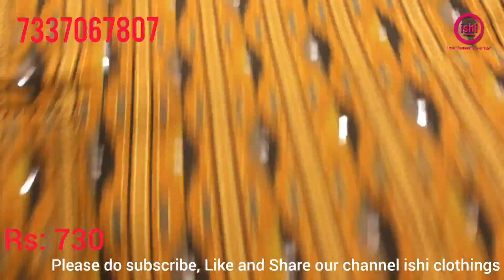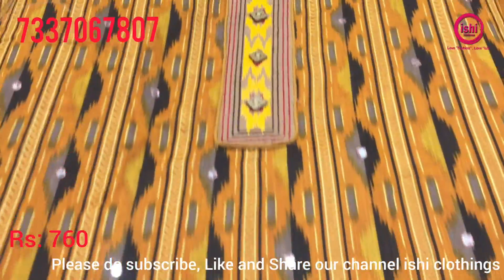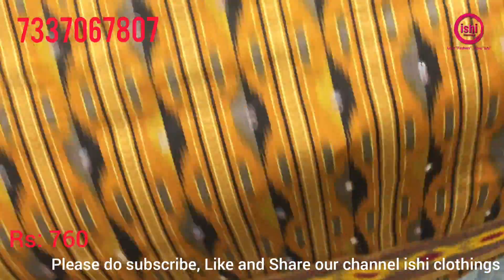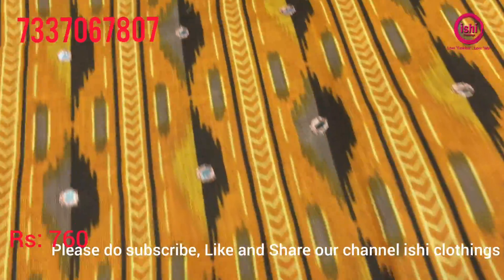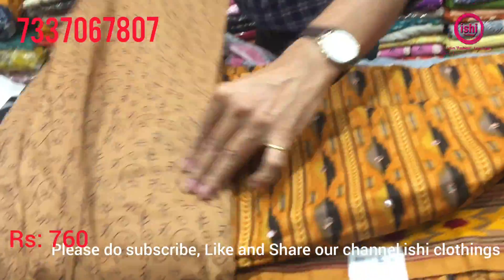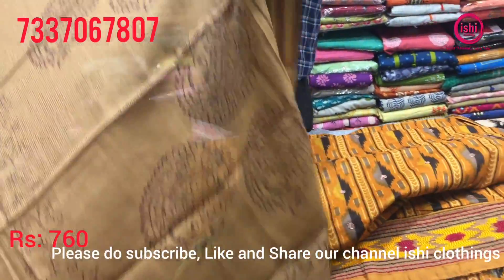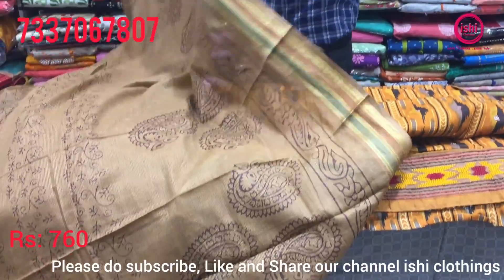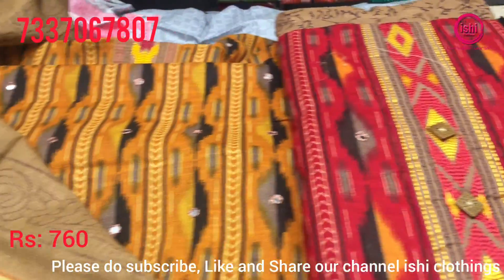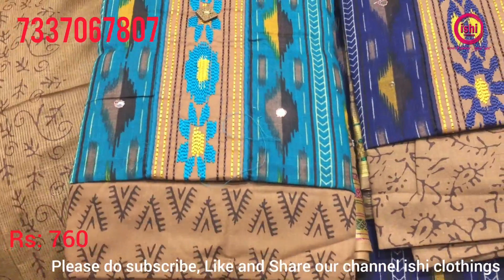A kind of ikkat print. Top in this with some work given on the neck, nice buttons, work in the flare also, and mirror work spread all over on this. Bottom in contrast and a nice dupatta with this. The price range is 760. You find some nice colors in this also — nice 4 combinations.